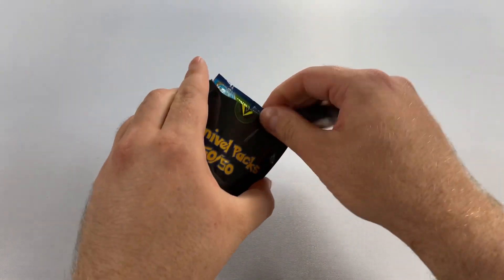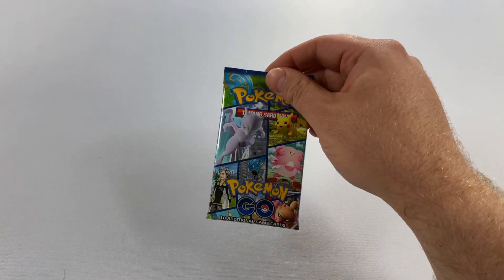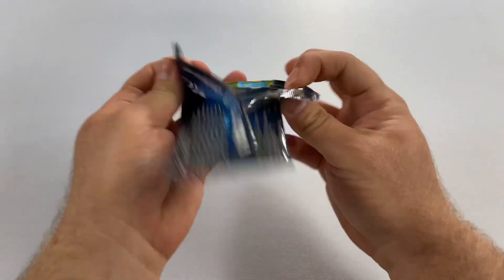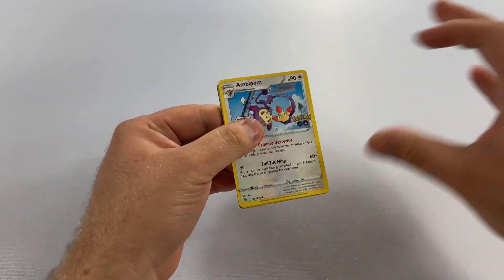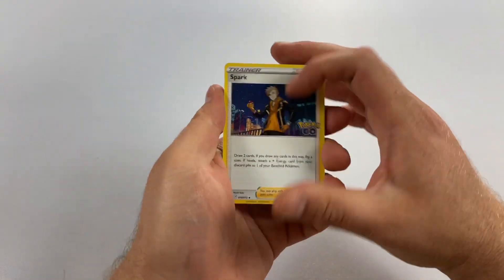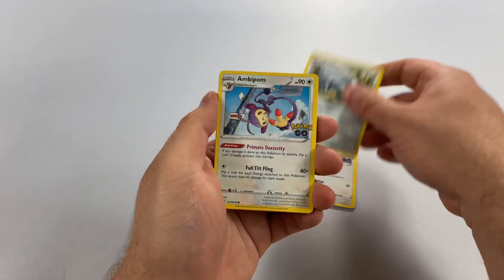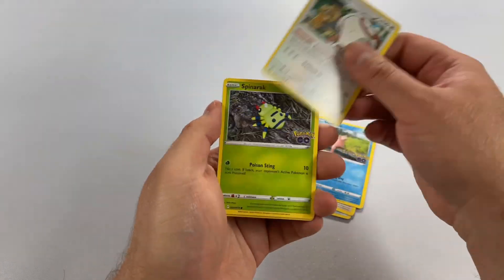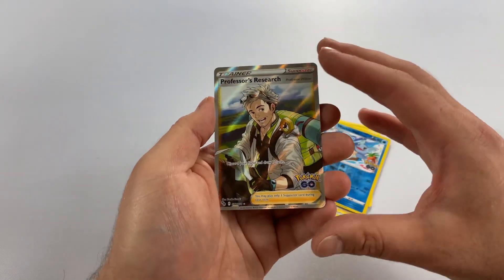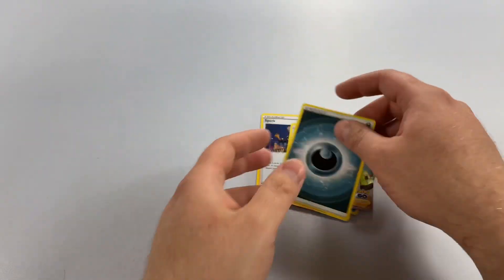We need some more hits — we've missed a couple. This is the opposite of a hit — this is Pokemon GO. This is probably a $4 to $5 pack, so we definitely lost some money here. We got Steelix, Slowpoke, Spinda, Remoraid, Wartortle, Professor's Research, and an energy.